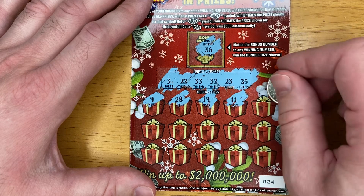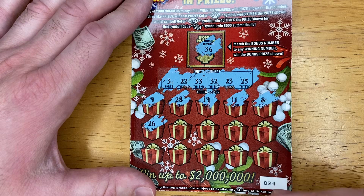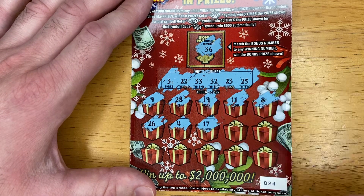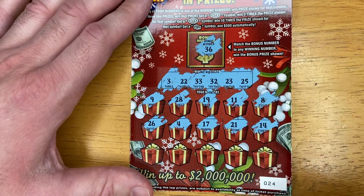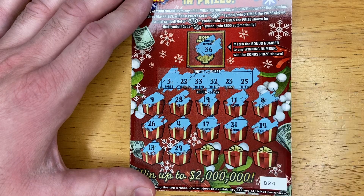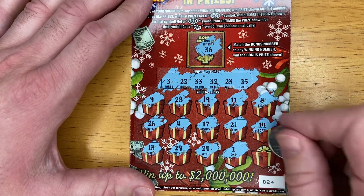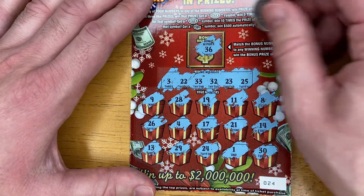11 — nope. 8 — don't think so. 26 — we have a 25, one off. 4 — one off from that 3. 17. 21. 14. 13. 29. 1. And 30. No match today on that.